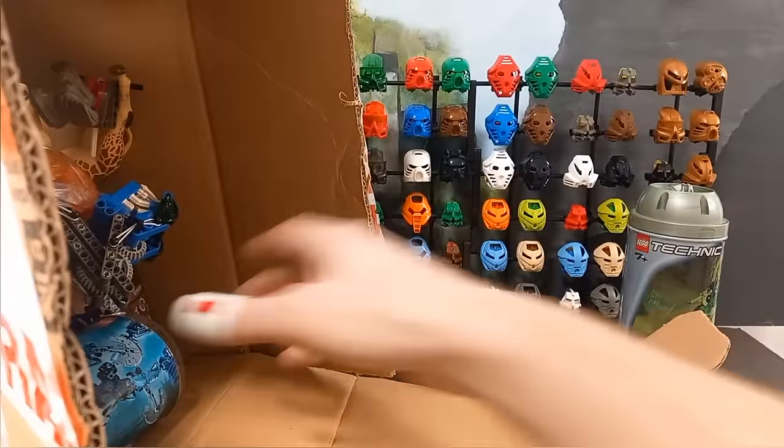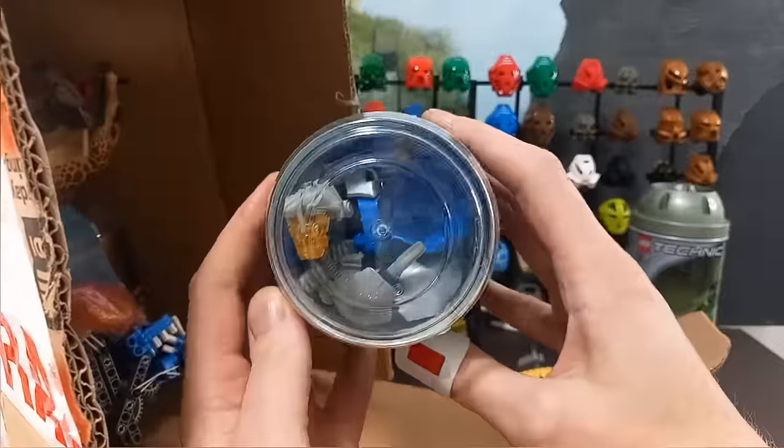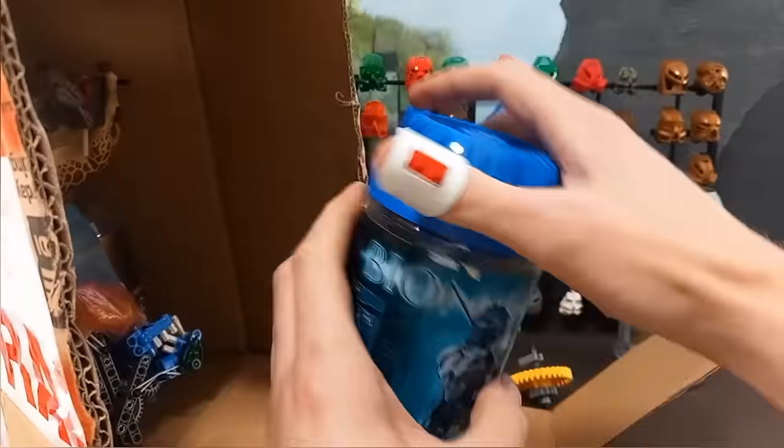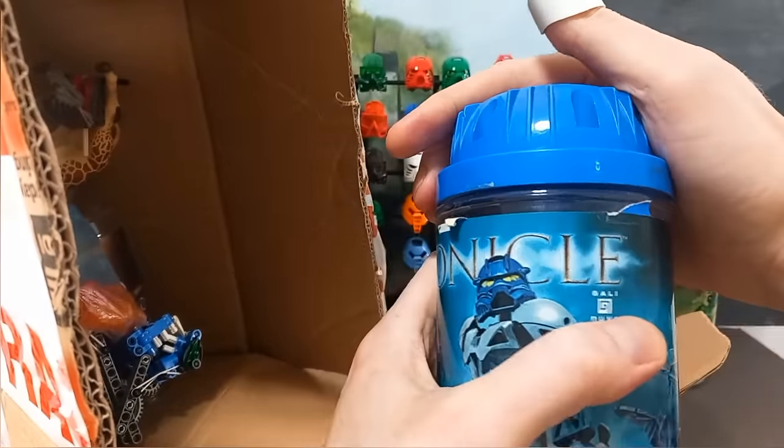And then we've got another canister — Gali Nuva. She's definitely inside because I can see her. Hello Gali. Yeah, there she is. I'll look at you later.